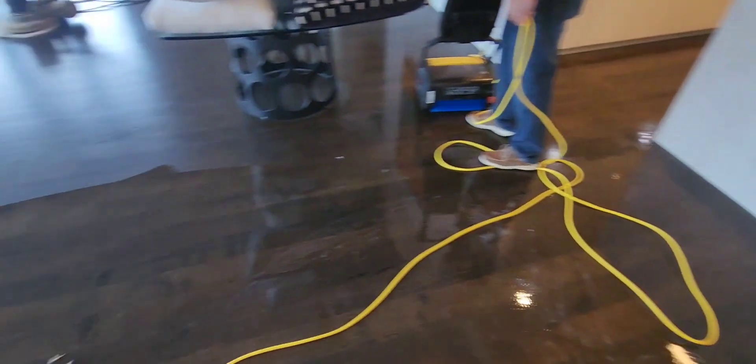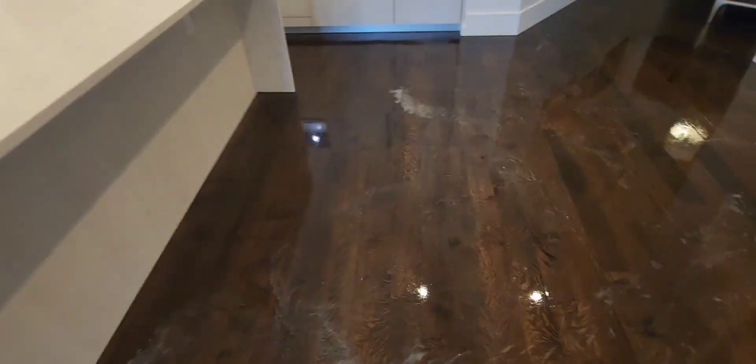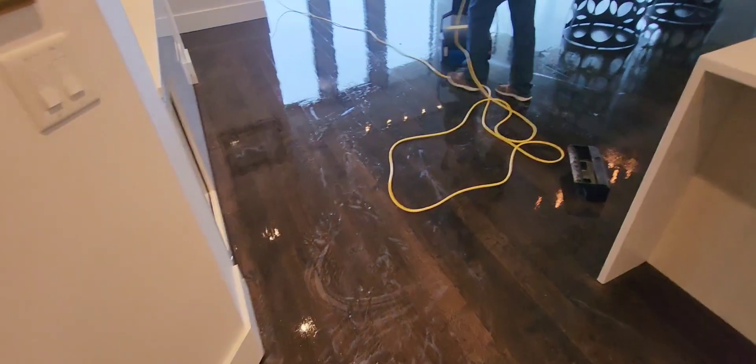Alright guys, just got through treating this area. Look right here — see that whitish film? That's that polish coming off the floor. That's what we want. Todd is right now extracting, and I'm following up with the buffer. We're going to hit this area and work ourselves through here. Javier said they use Fabuloso and also Bona — and again guys, both of those products will create a buildup. Stay tuned.